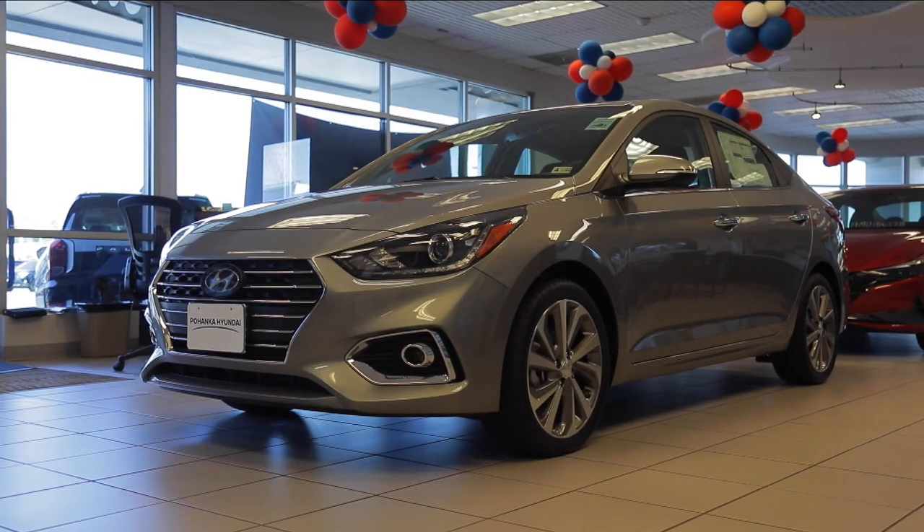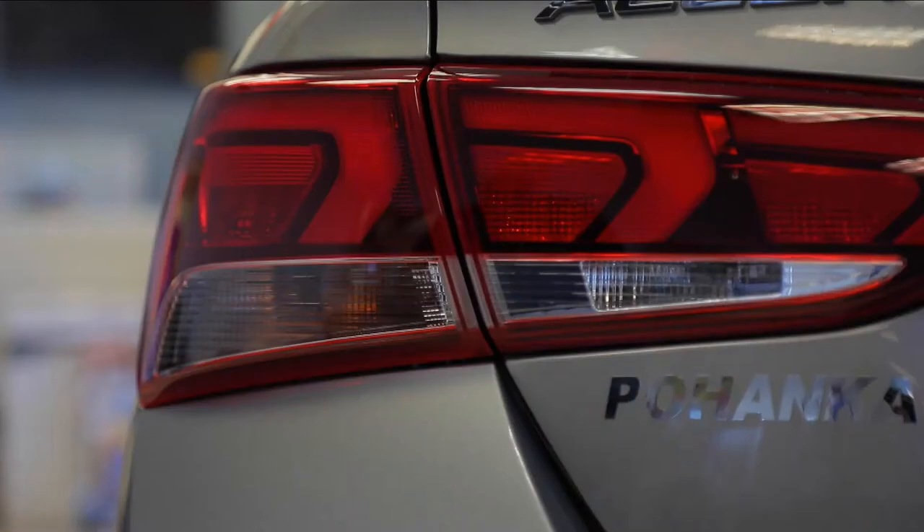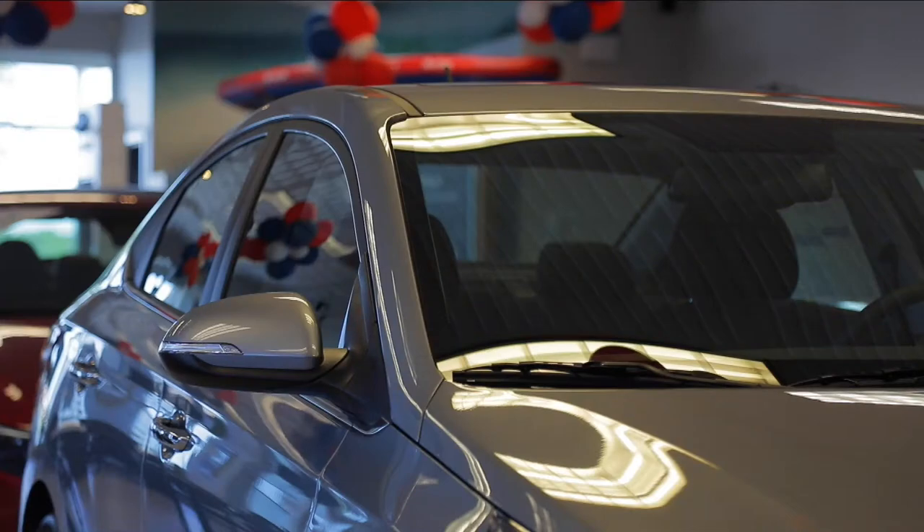The exterior of the Hyundai Accent gets noticed wherever you go with 17-inch 10-spoke alloy wheels, LED headlights and taillights, and side mirrors with turn signal indicators.